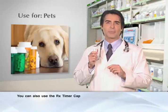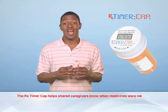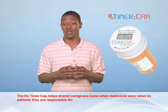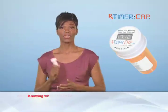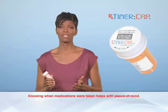You can also use the RX Timer Cap to help you monitor the medications of those you love, young and old. Before the RX Timer Cap, we didn't know whose turn it was to give our daughter her medication. With the RX Timer Cap, I know when mom has taken her medication, and it makes me feel relieved.